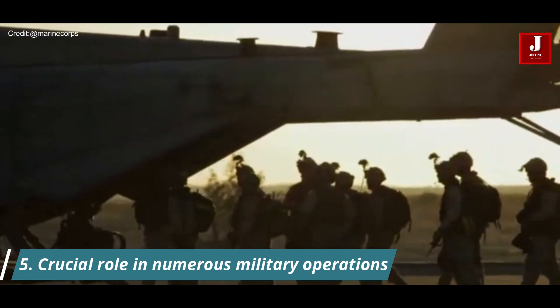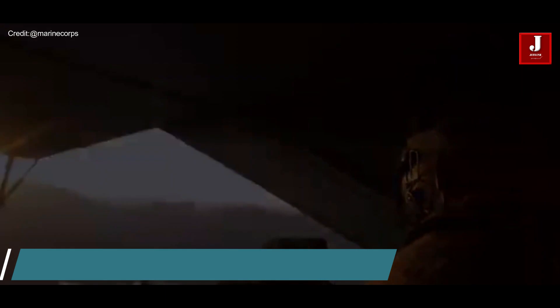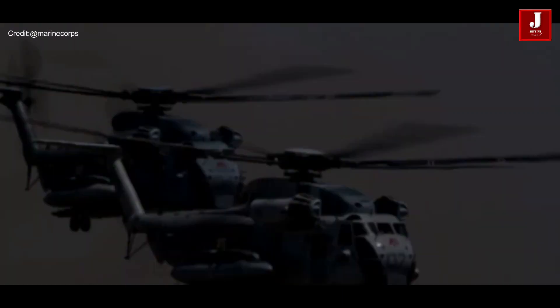The CH-53E Super Stallion has played a crucial role in numerous military operations conducted by the USMC. It has been used in conflicts such as Desert Storm, the Iraq War, and the Afghanistan War, providing critical airlift capabilities in challenging environments.